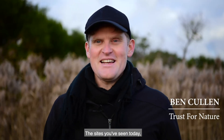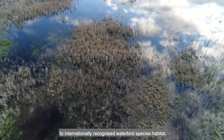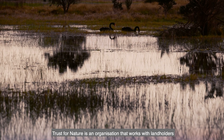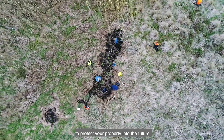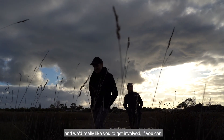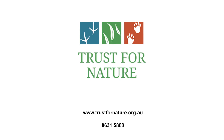The site you've seen today protects everything from nationally endangered orchids to internationally recognised waterbird species habitat. Trust for Nature is an organisation that works with landholders to protect your property into the future. There's so much more to protect and we'd really like you to get involved if you can. If you know a patch on the peninsula that needs to be protected, or perhaps you've got one yourself, please get in contact with us. Thank you.